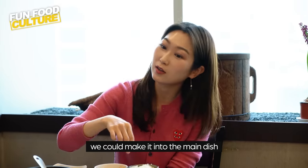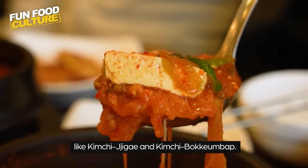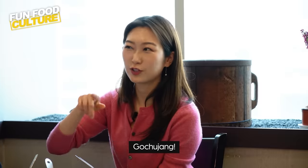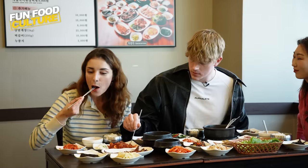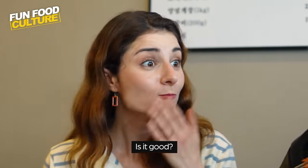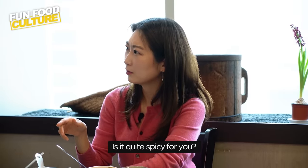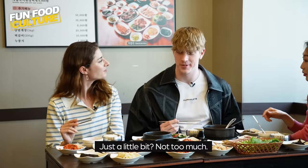We can also make kimchi into the main dish like kimchi-jjigae and kimchi-bokkumbap. Can I try this? Yes — it's bulgogi with gochujang. Gochujang bulgogi! Is it good? Do you like it? This is so good, I love it. Is it quite spicy for you? Just a little bit, not too much.